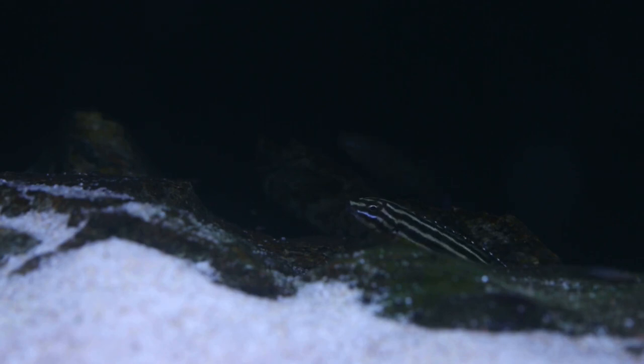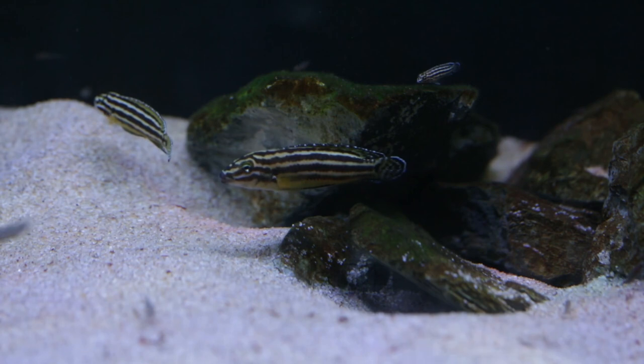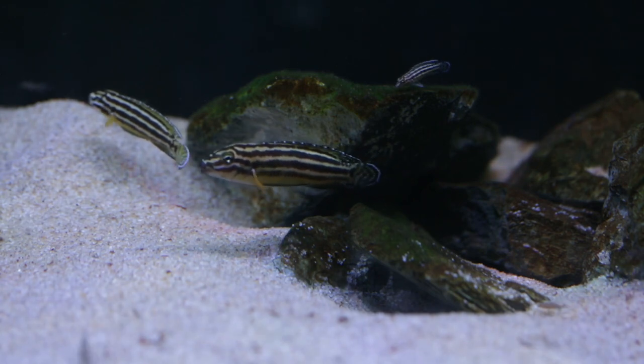Julidochromis regani is a cichlid that is endemic to Lake Tanganyika in Africa and is one of the more common Tanganyikan cichlids found in the aquarium hobby. Julidochromis regani is sometimes referred to as the convict Julie or striped Julie, and are part of the Julidochromis genus, or Julies.